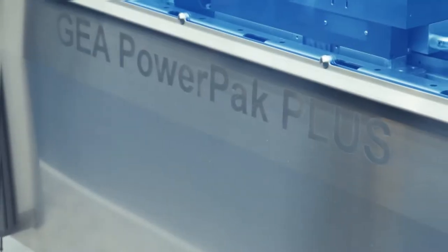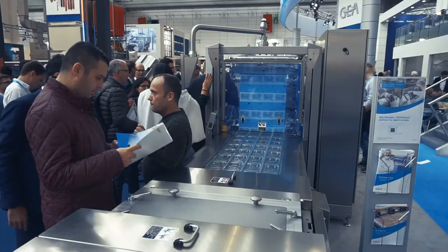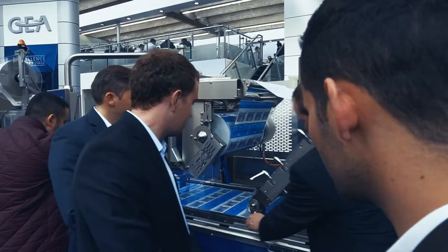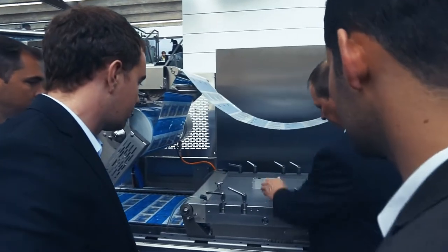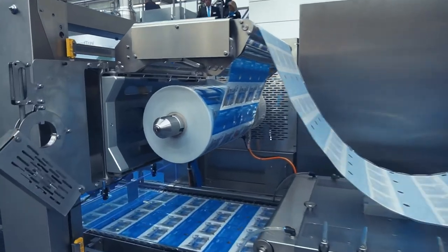One of the highlights at this year's IFFA from GEA is the presentation of the new packaging machine generation PowerPak+. This machine is particularly distinguished by the fact that the pack quality is increased and we reduce the consumption of packaging material, especially when changing film rolls. In addition, we have installed a series of sensors with motorized drives that ensure fully automatic operation of the machine.